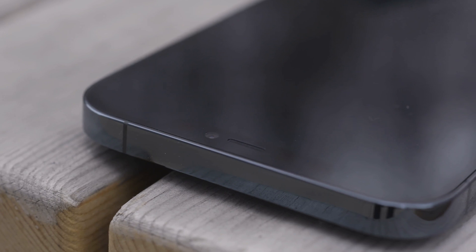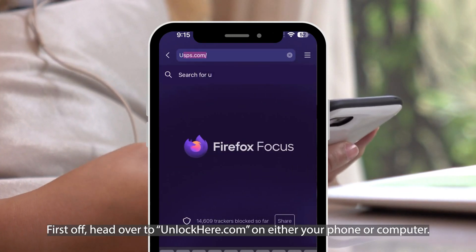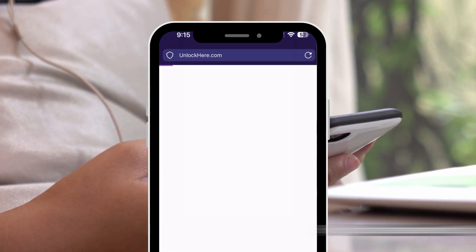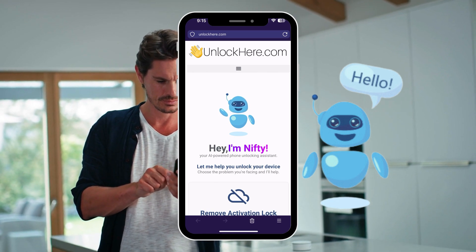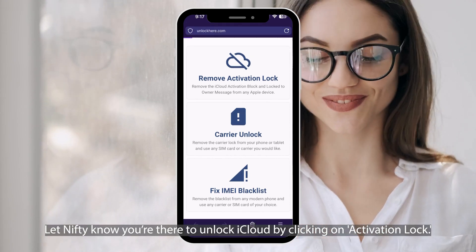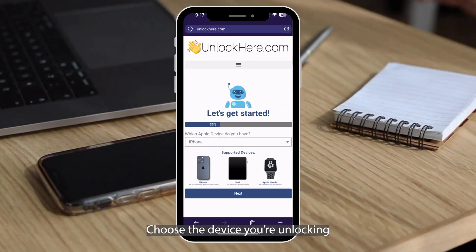Moving forward, here's how to use Unlock Here. First off, head over to unlockhere.com on either your phone or computer. This is where the magic happens with a super helpful AI assistant, Nifty, ready to help you out. Let Nifty know you're there to unlock iCloud by clicking on Activation Lock. Choosing the device you're unlocking is easy — got an iPhone, select it. But it works for iPads and Apple Watches too.